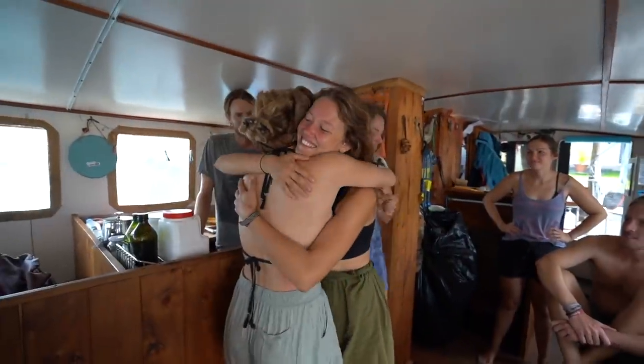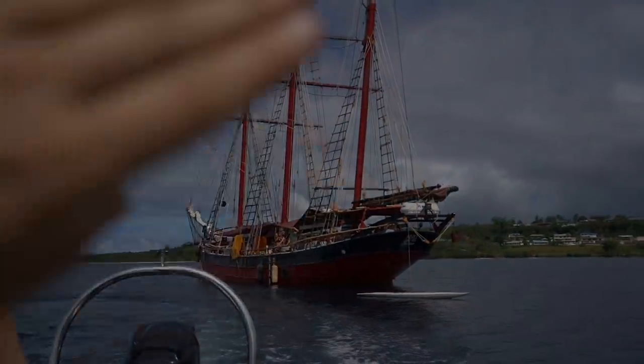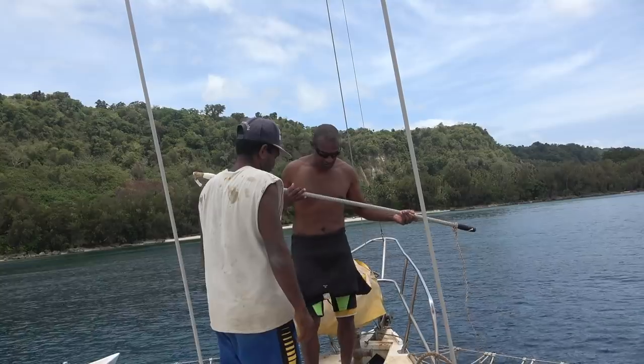Join us next time as we say goodbye to Mollie and Phil. I'll be waving Sylvia off as she sails into the horizon without me, and as we continue our sail 65 miles further towards Eppie.